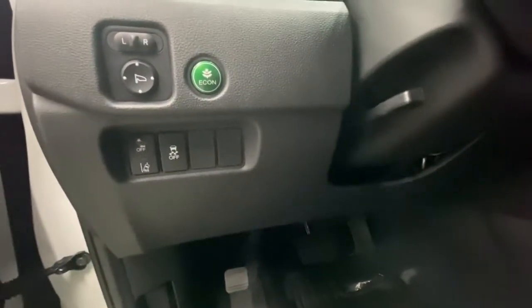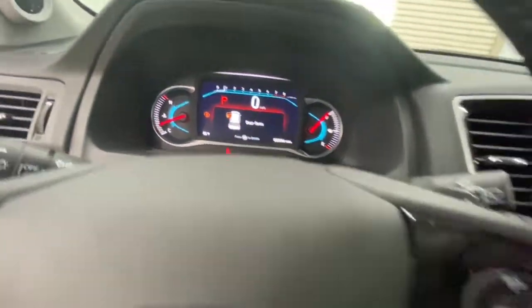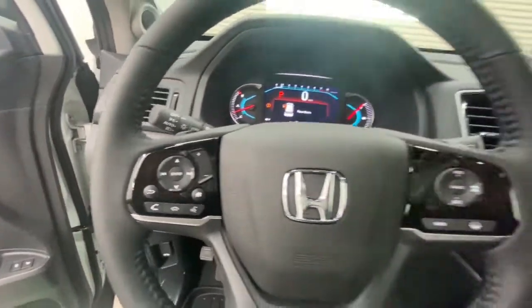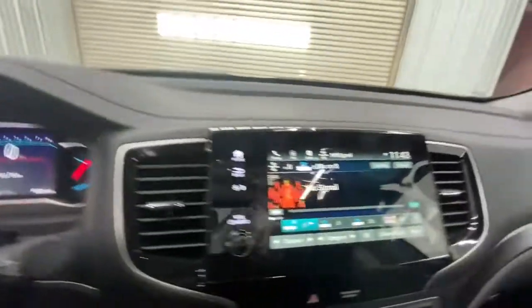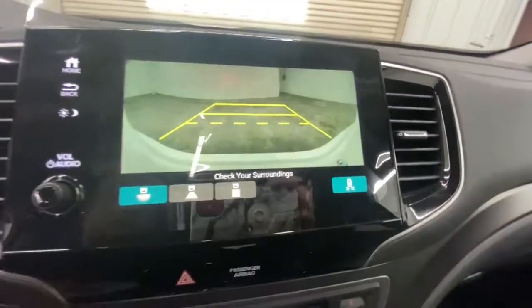Power liftgate, lane keeping assist, remote engine start, adaptive cruise control, keyless start, power passenger seat, satellite radio. You deserve to take the high road on every family adventure — get behind the wheel of this powerful Honda Pilot today.